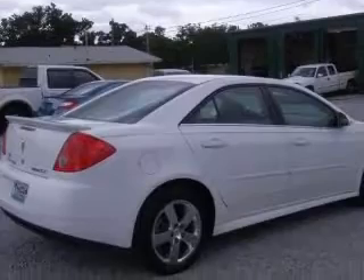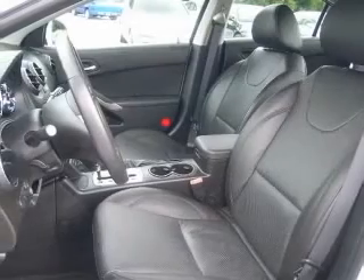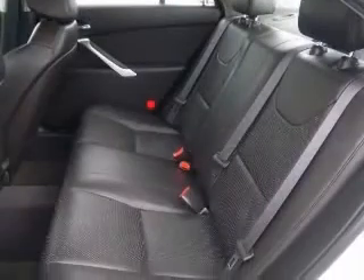This vehicle has a summit-white exterior and includes the following options: 4-wheel ABS brakes, air conditioning, CD player, center console, and full-width covered storage.